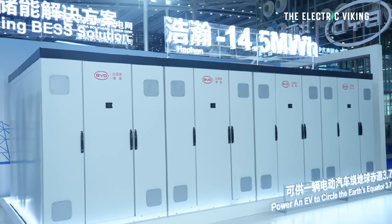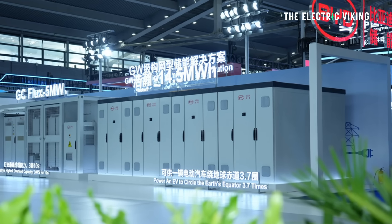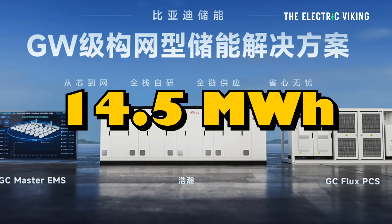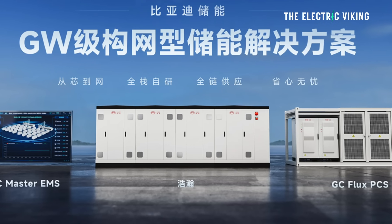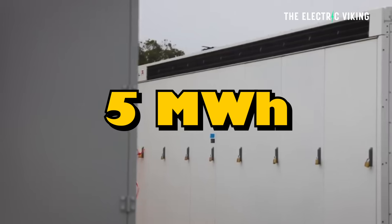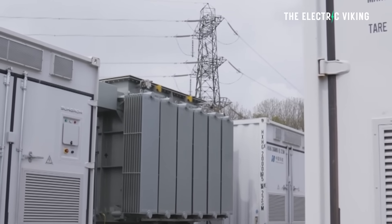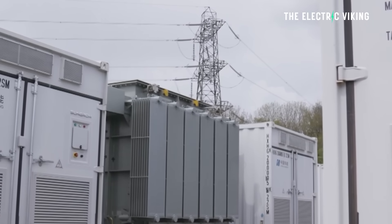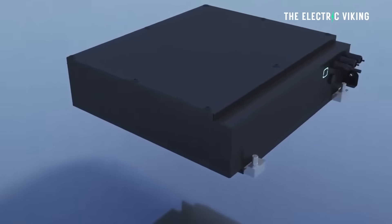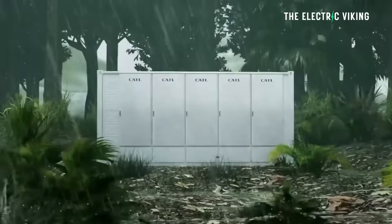BYD launched its next generation energy storage system, the Haohan, on September 18th. Haohan's smallest unit capacity is 14.5 megawatt hours, meaning it's three times larger than Tesla's Megapack 3, which is five megawatt hours. The energy storage system achieves an ultra-large capacity of 10 megawatt hours within a space equivalent to a 20-foot container, said BYD. It's amazing how many batteries they're fitting into a relatively small box now.